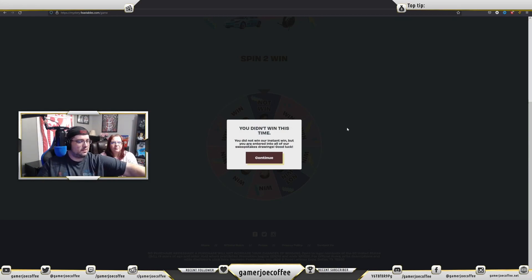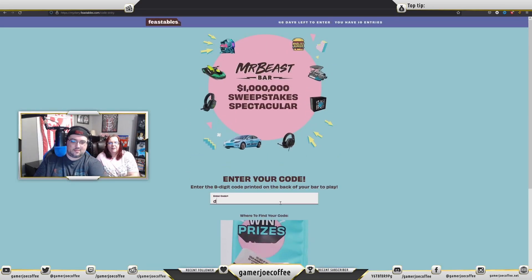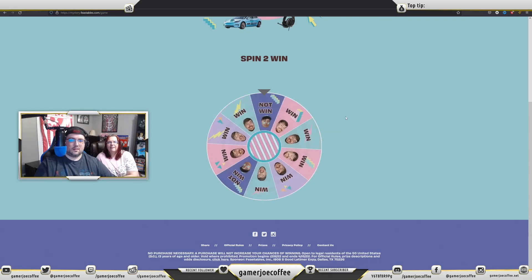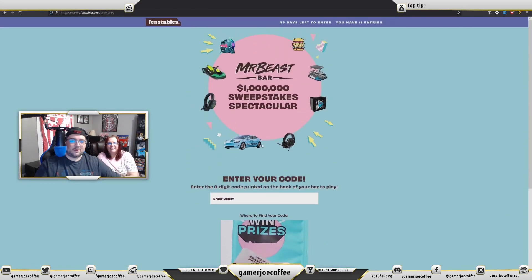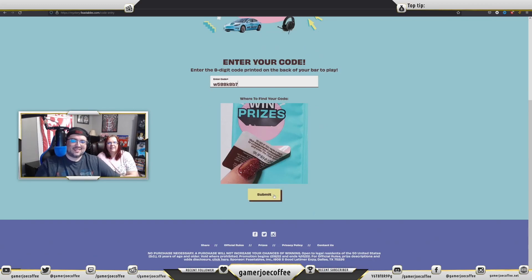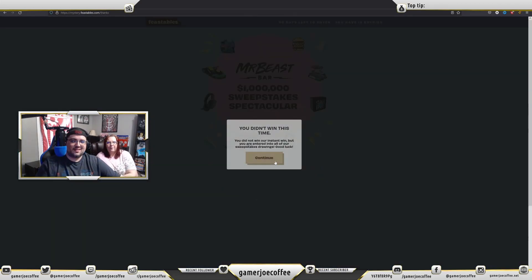How many more do we have? We've got eight more — eighteen chances total because the box I bought had six of each flavor since it was the variety box. We got lucky on our first one. Let's see if I can get the stickers off this box — let me help. Let's try this one. Nope. Alright, we're down to the last five — five more chances.